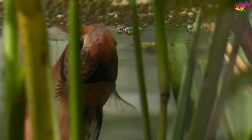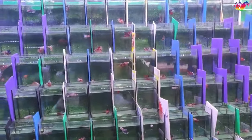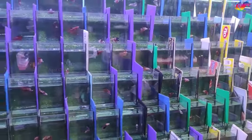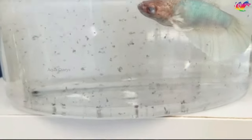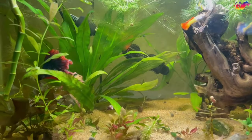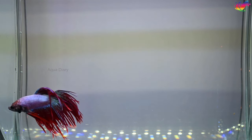Bubble nests are at least a sign that the fish is active. Betta fish in pet stores and breeders are typically kept in small jars, separate from other fish. Ensure the jar has fresh and clear water and the tank is free of debris. Pay attention to any unusual odors when inspecting the betta's tank. A healthy betta's tank should be relatively odor-free; strong unpleasant smells may indicate poor health and should be avoided.